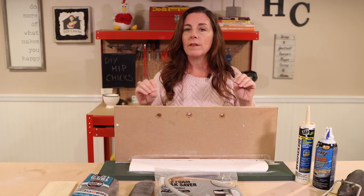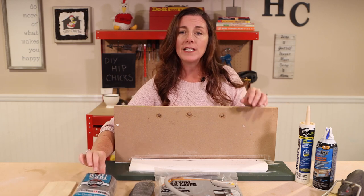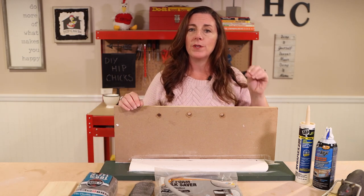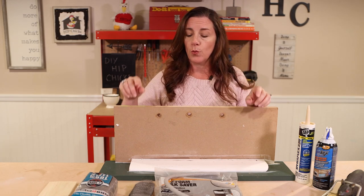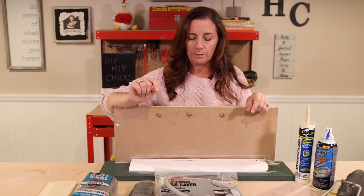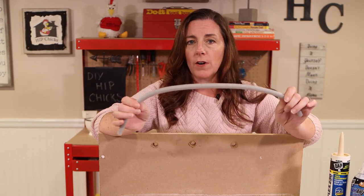Now for the caulk projects we're going to be looking at steel wool. Mice do not like to chew through the steel wool — it literally will hurt their nose and their mouth so they will move on. So we're going to learn how to use the steel wool. You're also going to need this, which is called caulk saver.